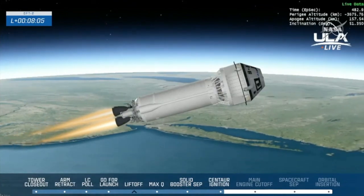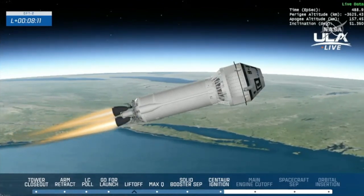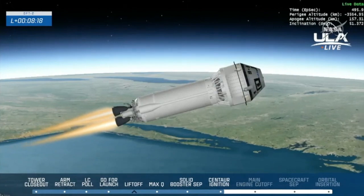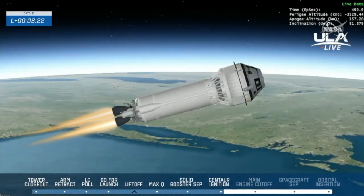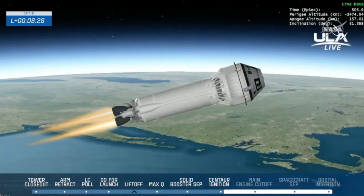We heard confirmation that the St. John's Abort Zone is open. We pre-select these splashdown zones in the case of any needed aborts. The first one would be off the coast of St. John's, Nova Scotia. The flight dynamics officer reports everything is looking pretty good.